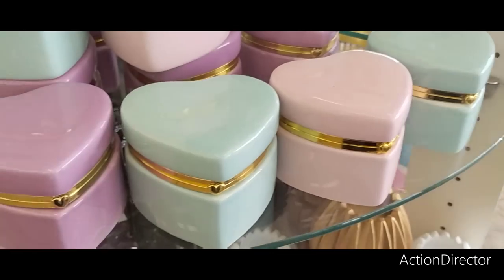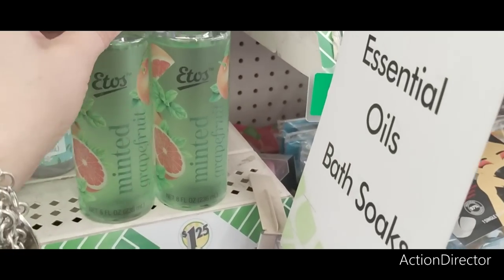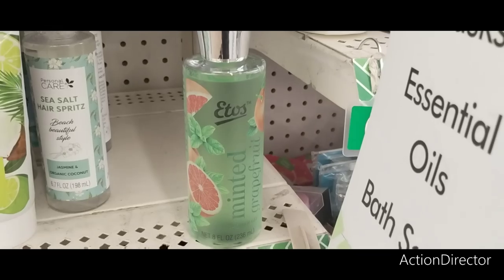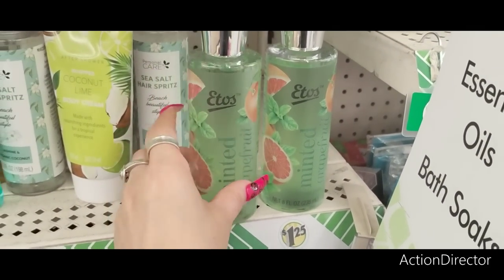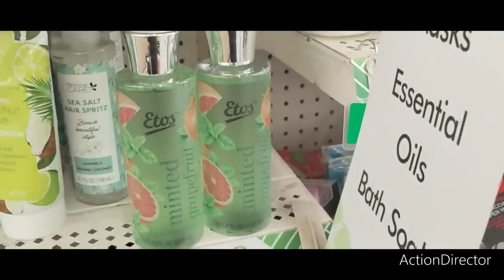Grapefruit — let's see what this smells like. I smell a lot of mint. I don't know if I smell grapefruit. Oh yeah, it does have like citrus mint. It definitely smells like what it says. It's a good deal.